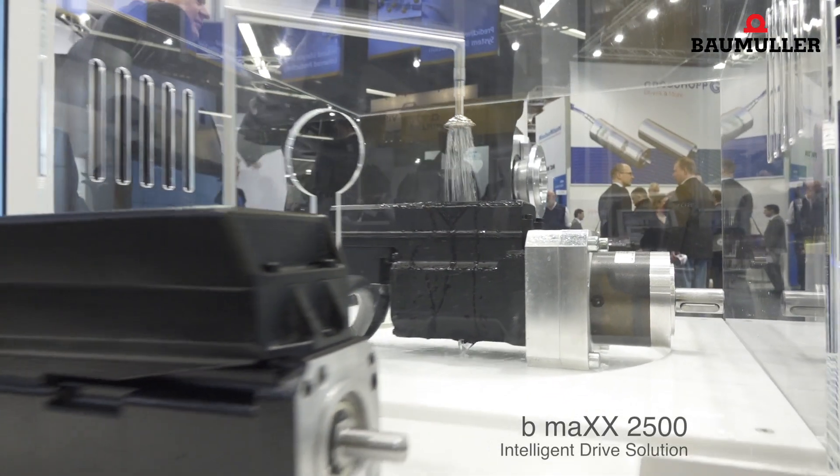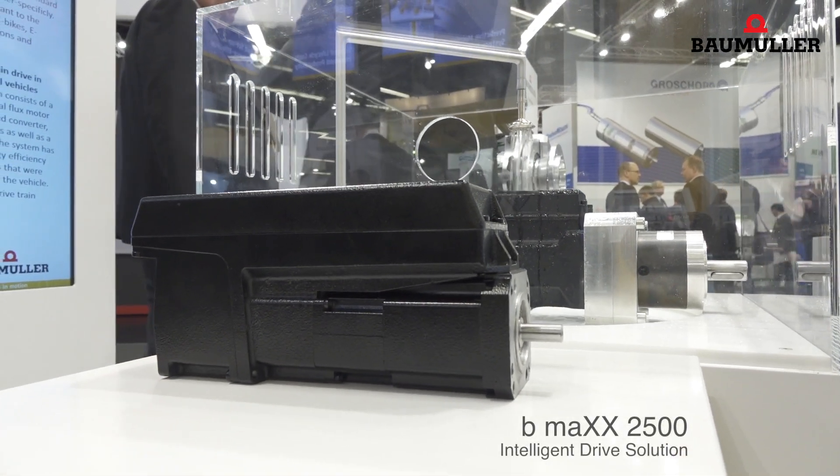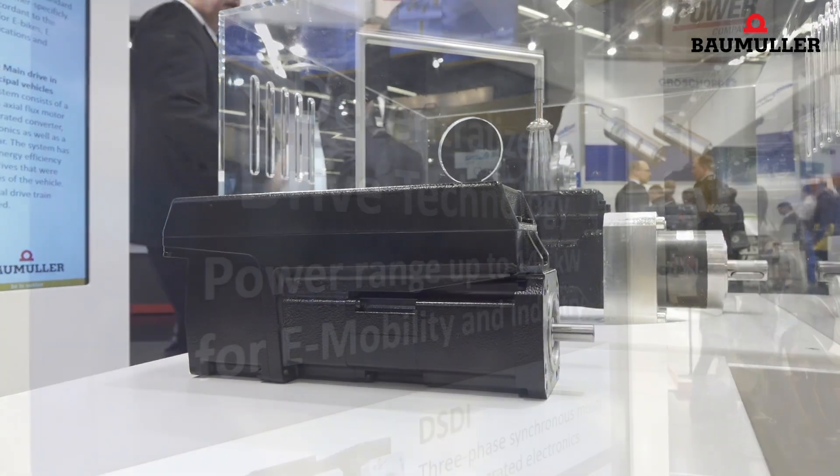With the product BMax 2500, Baummüller is simplifying project planning and decentralizing drive technology. This is made possible by the simple representation and faster implementation of machine applications.